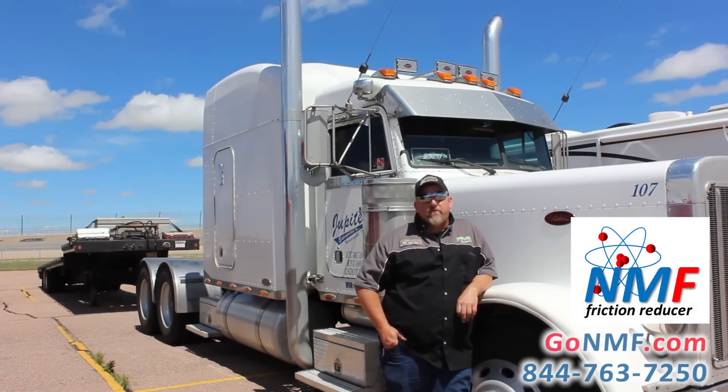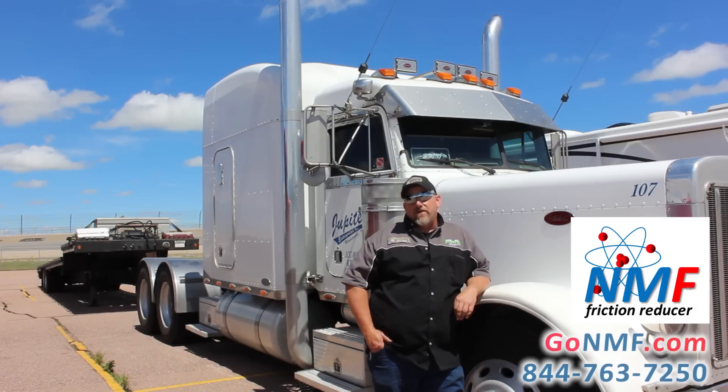Hi, my name is Scott Trebway. I drive a truck for Jupiter Enterprise. I haul coal every day out of Harlow, Kentucky to South Carolina.